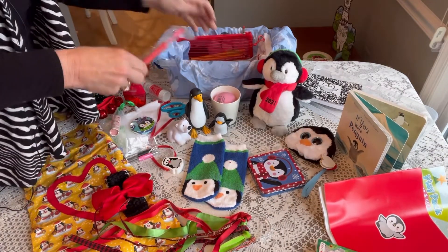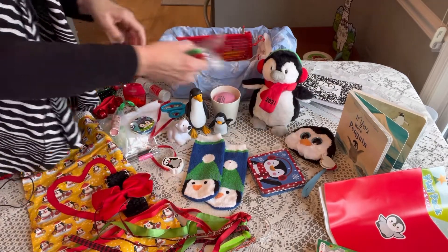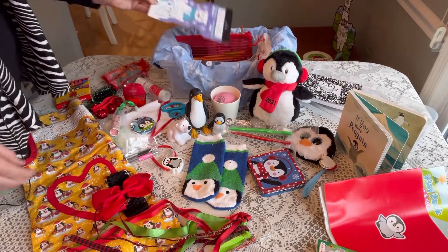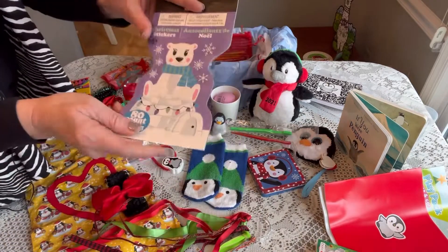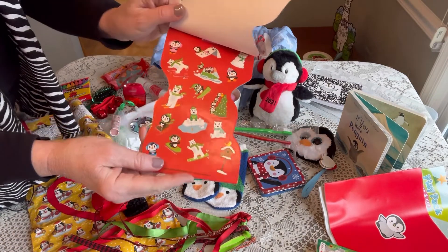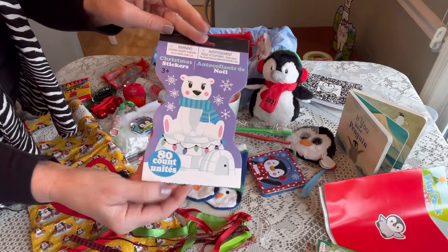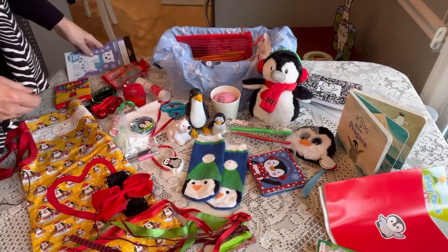She has two toothbrushes, a red one and a green one. I've given her a whole book of stickers to match her polar bear friend — there's a polar bear right on the front and inside there are polar bear and penguin stickers. I don't remember where I got it but it was a perfect addition.